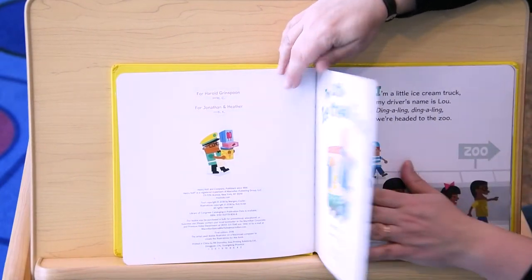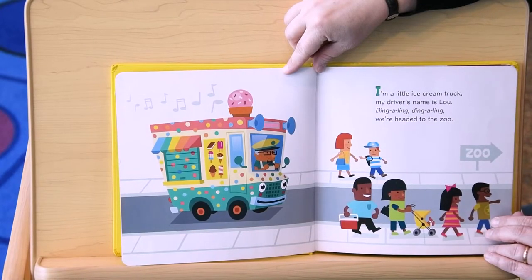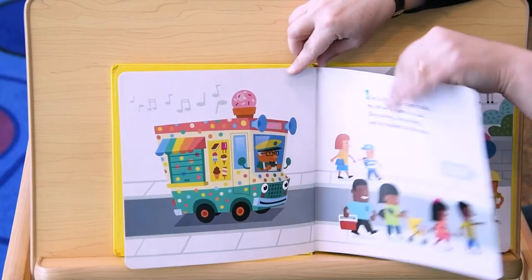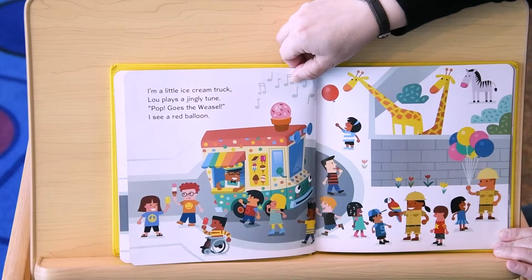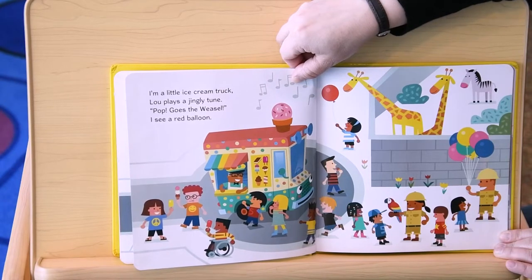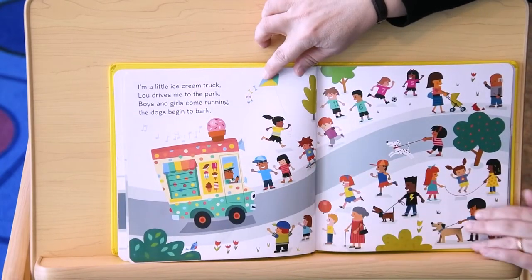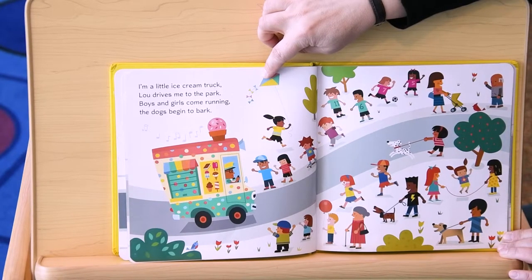Little Ice Cream Truck. I'm a little ice cream truck. My driver's name is Lou. Ding-a-ling, ding-a-ling. We're headed to the zoo. I'm a little ice cream truck. Lou plays a jingly tune. Pop goes the weasel. I see a red balloon. I'm a little ice cream truck. Lou drives me to the park. Boys and girls come running. The dogs begin to bark.